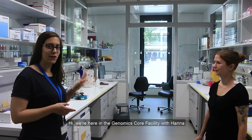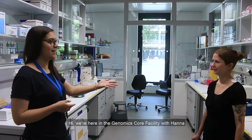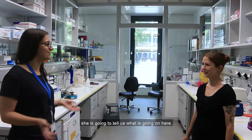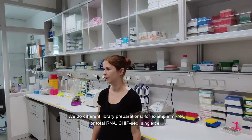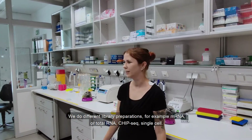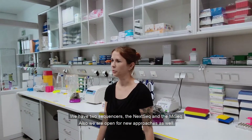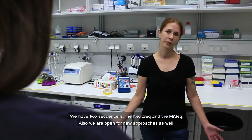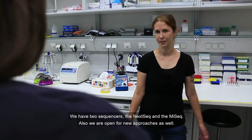Here in the Genomics Core Facility with Hannah, who will tell us what's going on here. My name is Hannah from the Genomics Core Facility and we provide services in next-generation sequencing. We do different library preparations, for example mRNA or total RNA, ChIP-seq, and single cell. We have two sequencers: the NextSeq and the MiSeq. We are also open for new approaches as well.